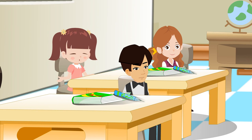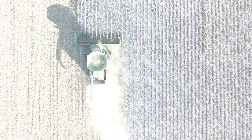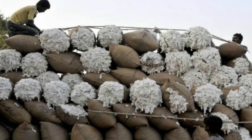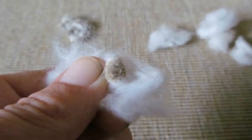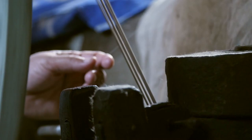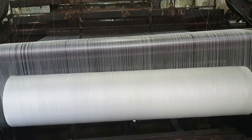Cotton balls are picked by hand or machines. They are taken to a factory and spun into yarn. The cotton balls are gathered with hands and machines, then taken to a factory where the seeds are separated from the balls. Then cotton moves through dryers and cleaning machines to remove dirt. Cotton fibers are separated and assembled into loose strands, and spinning produces yarn.